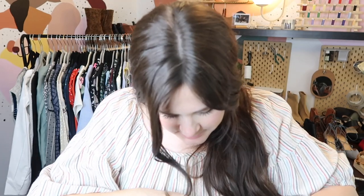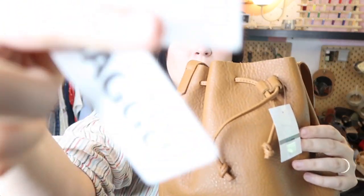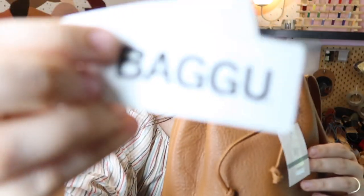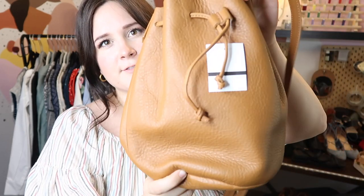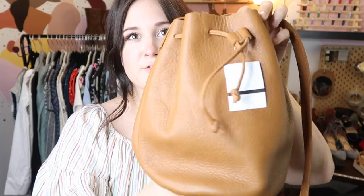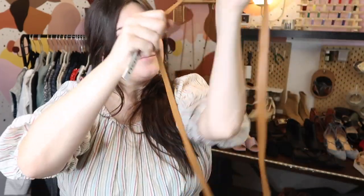As far as accessories go, this one I'm actually keeping for myself — it's a brand new with tags Baggu leather bucket purse. It retailed for $150 and is very Madewell in feel. I paid $24 for it and it's really cute.